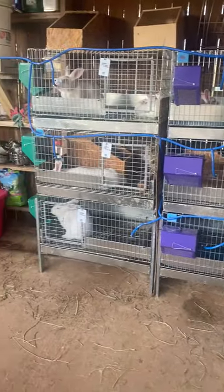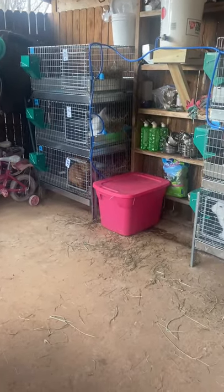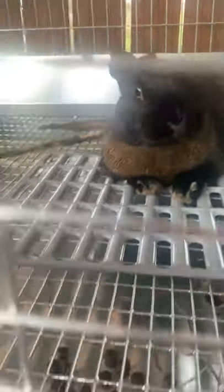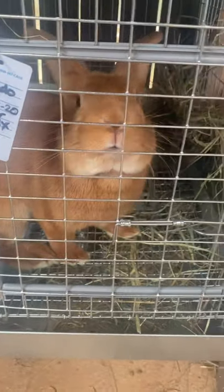I got the last of my cages in and built, got everything set up, got my water system installed, and everybody is where they're gonna be. There's my little buck Huck — hey Hucky. Kohlrabi. Mando. Got an automatic water system set up.